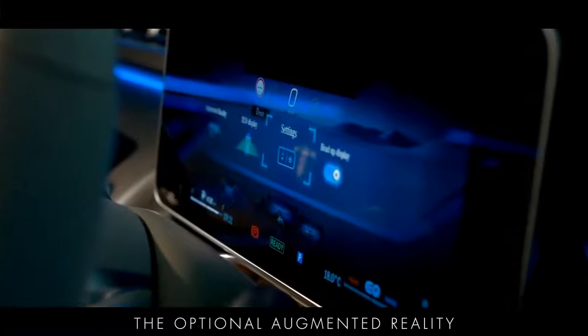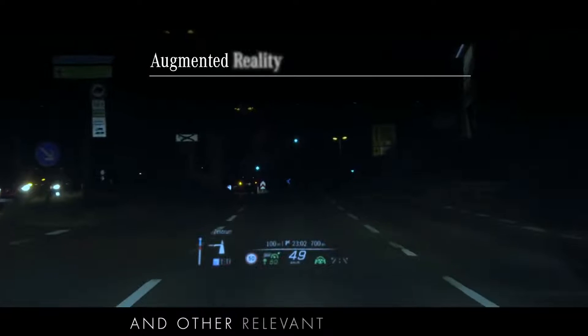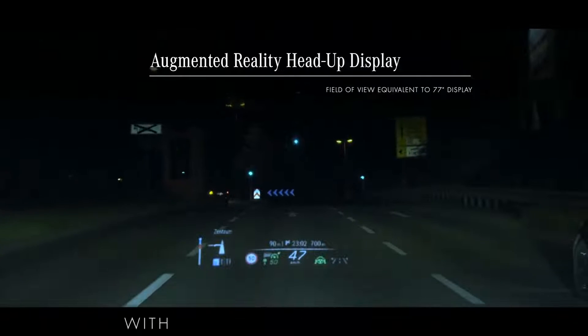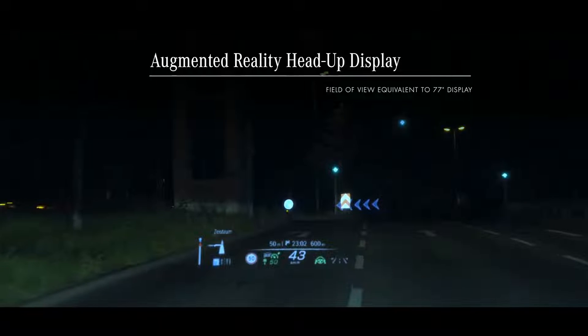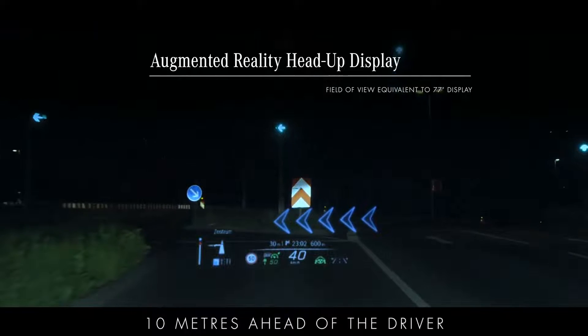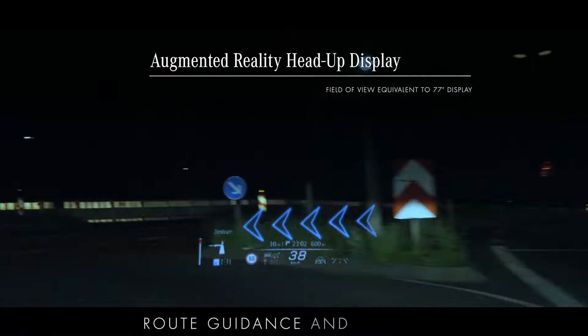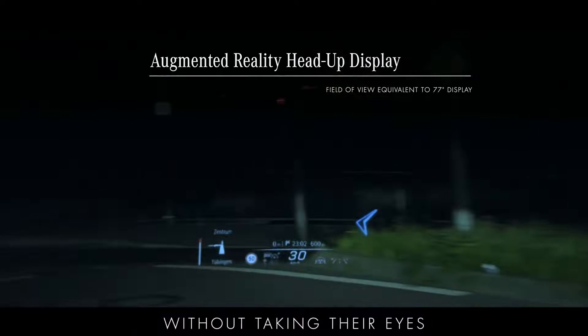The optional augmented reality head-up display projects animated navigational arrows and other relevant information onto the windscreen with the equivalent viewing area of a 77-inch display. The information appears as if it were on the road 10 metres ahead of the driver, allowing them to follow route guidance and maintain complete situational awareness without taking their eyes from the road.